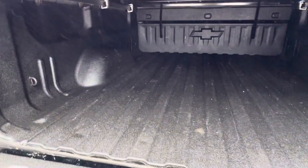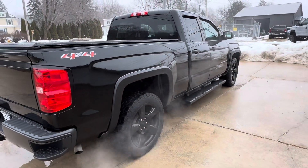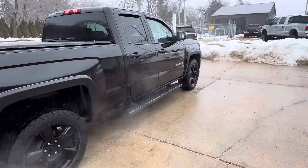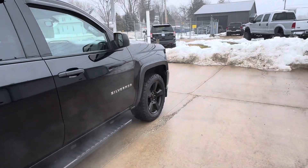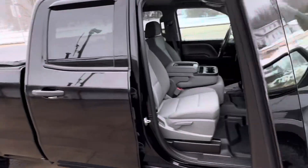Let's just open this up real quick. Real nice shape there. Overall, the truck's in good shape — no big dings, dents, no damage. Carfax certified. That 5.3 V8 underneath that hood is just purring away right now.